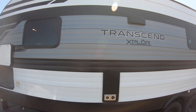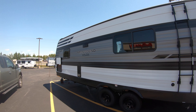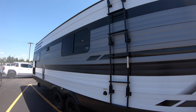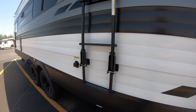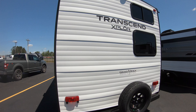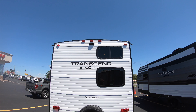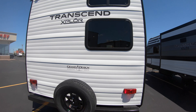This is a 247BH Transcend Explore — a sharp-looking unit. You've got your ladder off the side. Black tank flush makes it a lot easier dumping those black tanks. This is going to be a 30-amp unit — you plug in right there. This unit is also prepped for a backup camera up top, so you just pull that piece out and plug a camera right in. Comes with a spare tire.